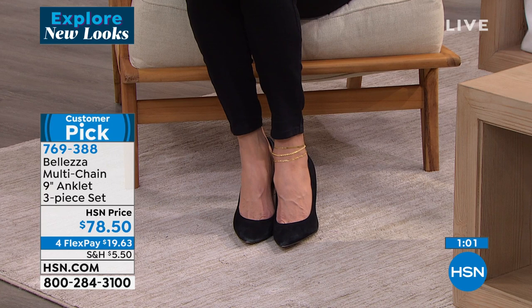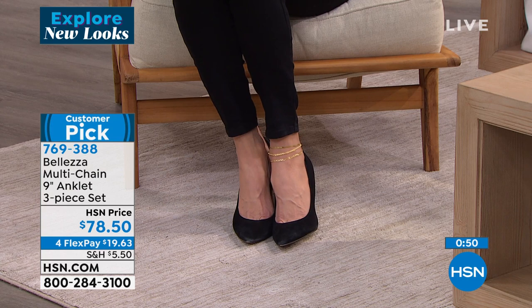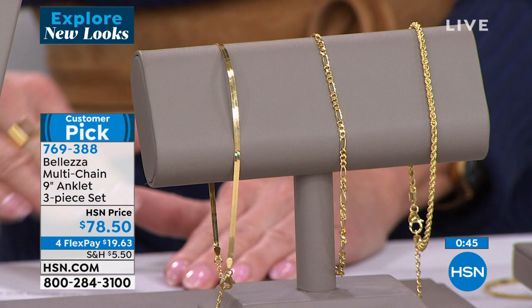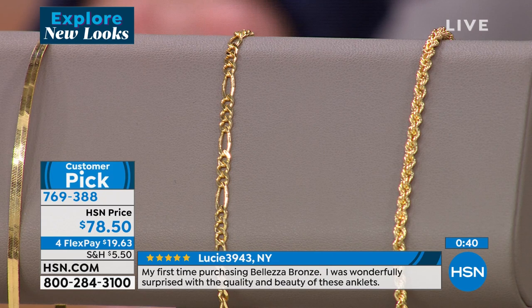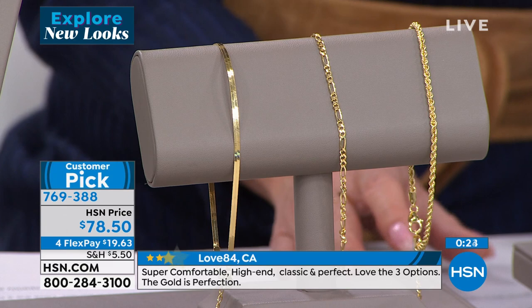This is from Lucci out of New York: 'My first time purchasing Beleza Bronze Gold, I was wonderfully surprised with the quality and beauty of these anklets.' Love84 out of California: 'Super comfortable, high-end, classic, and perfect. Love the three options. The gold is perfection.' From Chihart, New Jersey: 'I love Beleza jewelry. This set is beautiful, very sparkly and dainty, and prettier in person.' Those reviews go on and on.